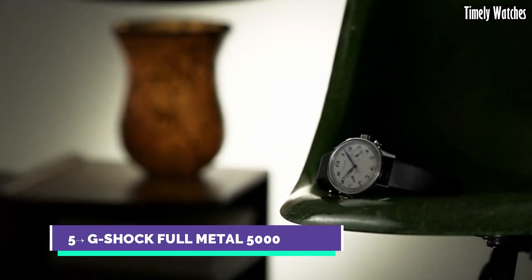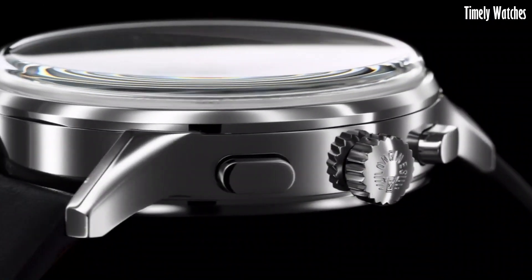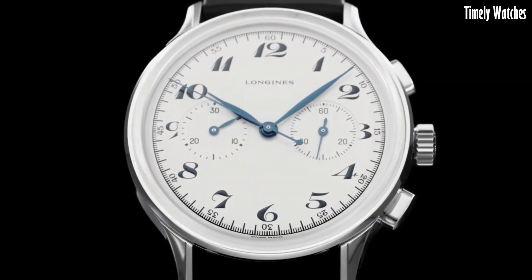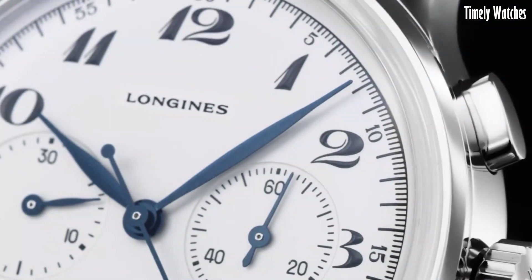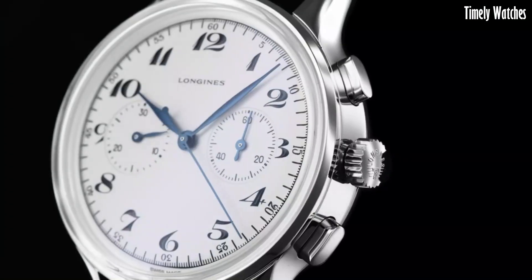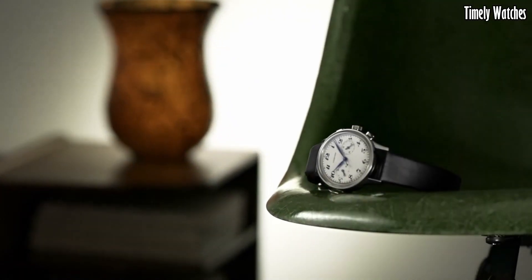Number 5: Longines Heritage Classic Chronograph exemplifies timeless elegance and vintage allure. Harkening back to the brand's illustrious past, this Swiss timepiece boasts a stainless steel case with a refined presence. The cream dial, adorned with blue hands and Arabic numerals, exudes retro charm. Equipped with a precise automatic movement, it offers exceptional timekeeping. Its fusion of classic design and modern technology makes it a distinguished choice for those who appreciate horological heritage and contemporary functionality.